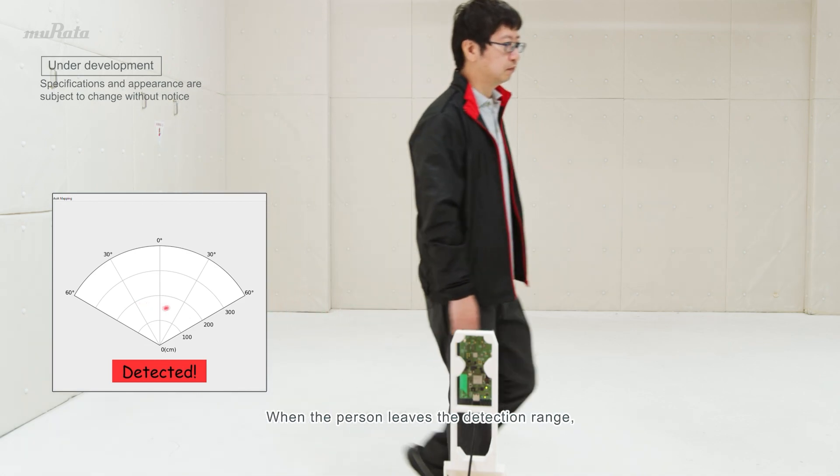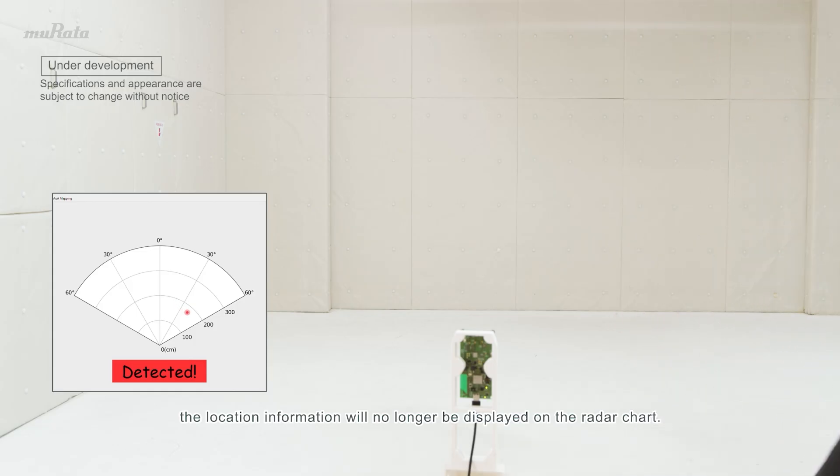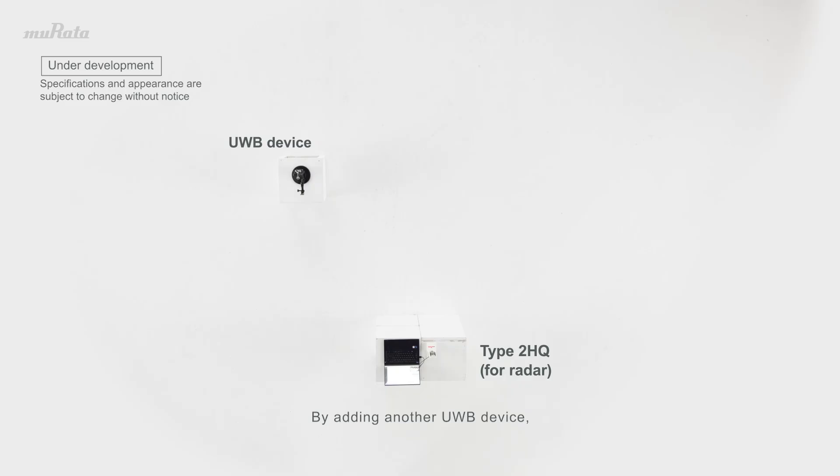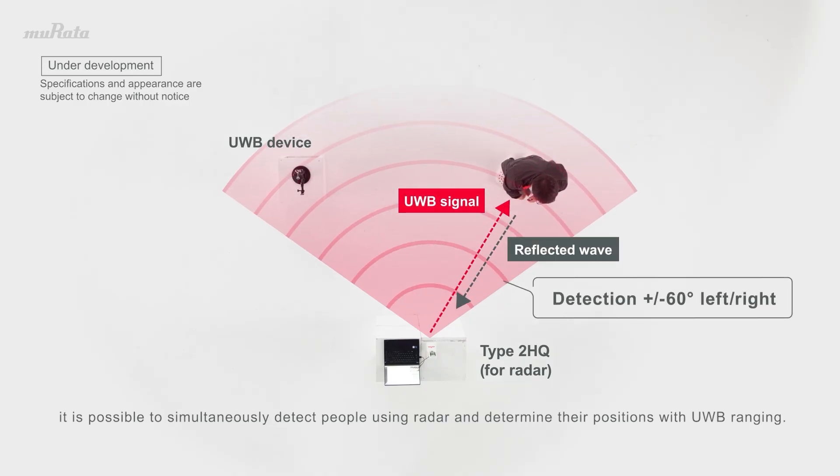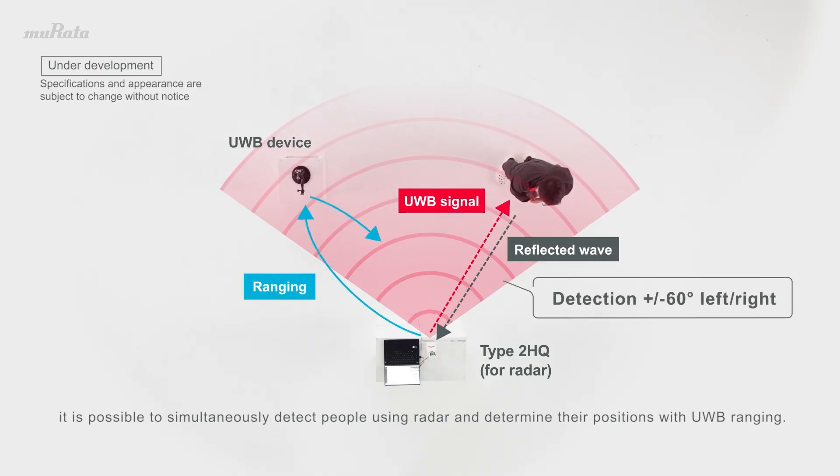When the person leaves the detection range, the location information will no longer be displayed on the radar chart. By adding another UWB device, it is possible to simultaneously detect people using radar and determine their positions with UWB ranging.